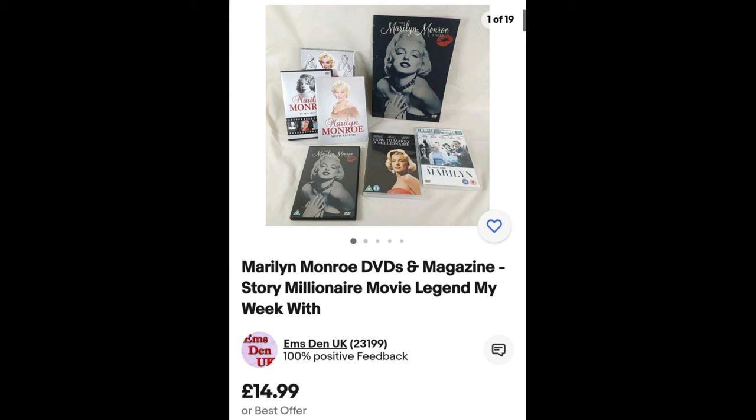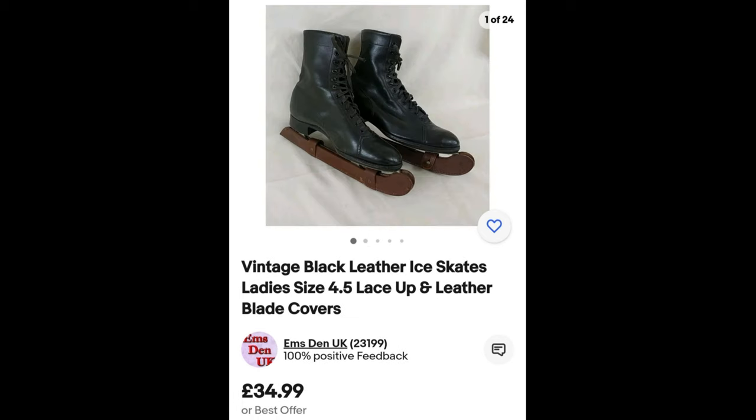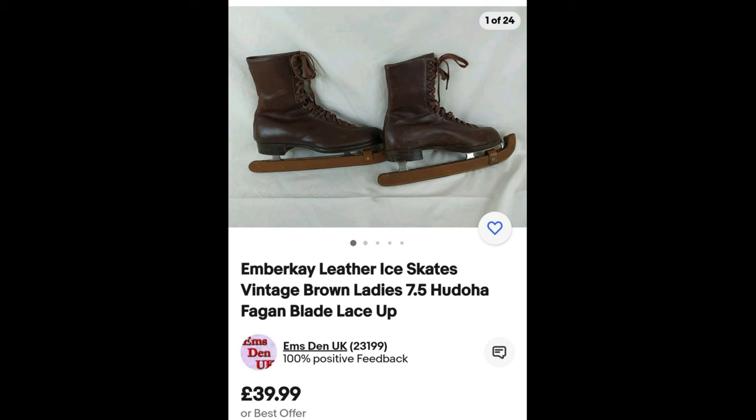Moving on to lot 309 — the vintage skates. We paid £39.70. The Spalding Olympic vintage ice skates, size eight and a half, were listed at £44.99. Then the black leather ice skates, size four and a half, were priced slightly lower at £34.99 — smaller size, not going to be as popular. To be honest, all these skate lots I think they'll be props rather than for actual skating — they don't look sturdy enough. The Ember K brown leather ice skates, size seven and a half, were listed at £39.99.